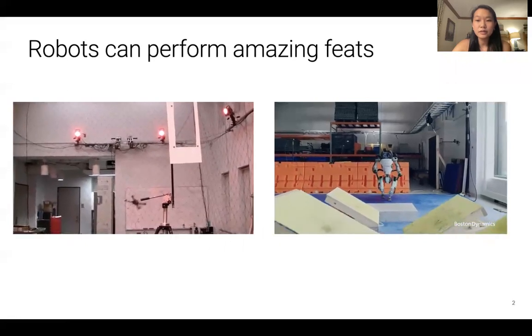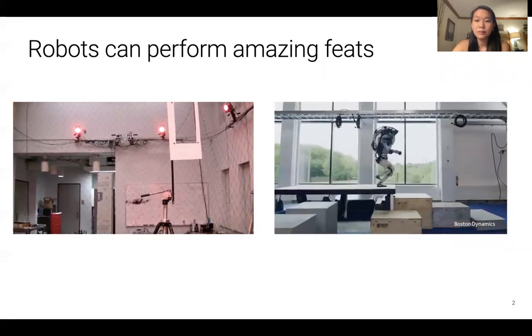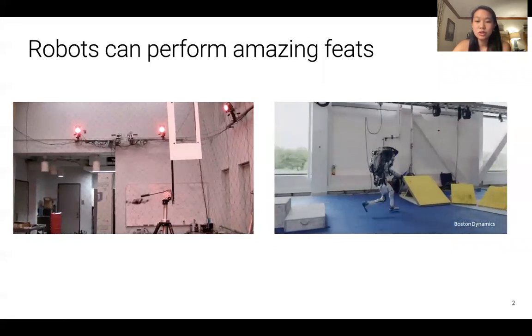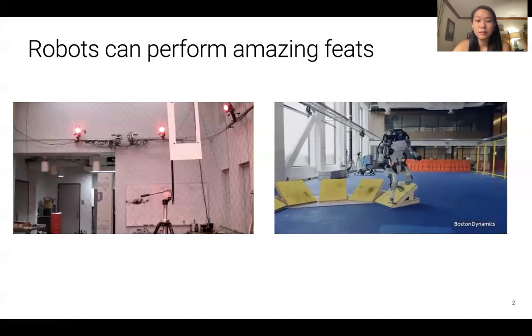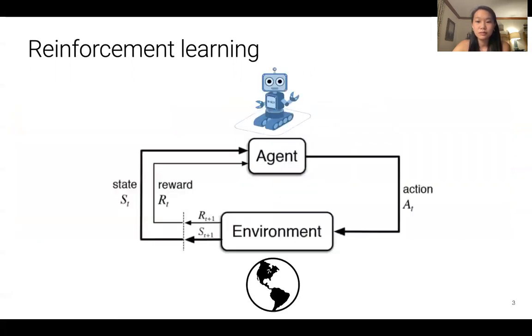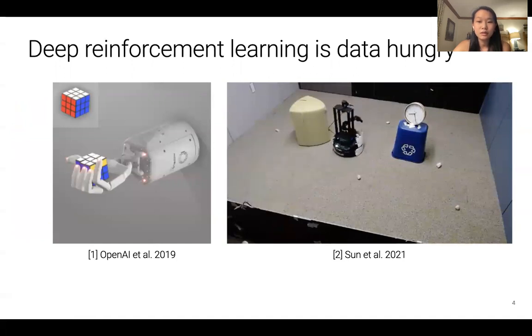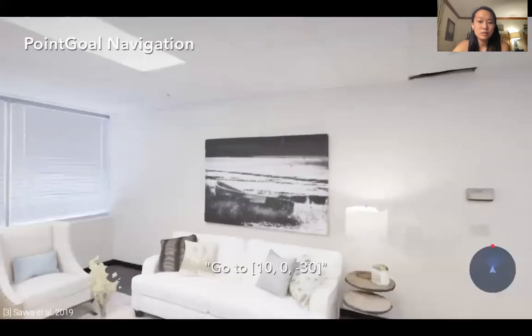We have seen many videos of robot successes in recent years, from quadcopters navigating through tight spaces to bipeds doing parkour. However, what these videos don't show is that there's a team of control engineers that make it possible. Designing controllers is often very time consuming and difficult to do. Instead, many have turned to reinforcement learning as a solution. Reinforcement learning allows agents to learn on their own through interactions with their environment and by receiving feedback for their actions. However, deep reinforcement learning is very data hungry, and robot data is often difficult and time consuming to collect.